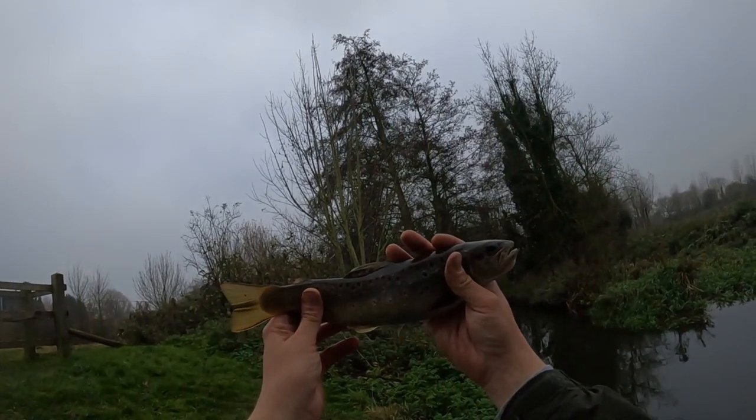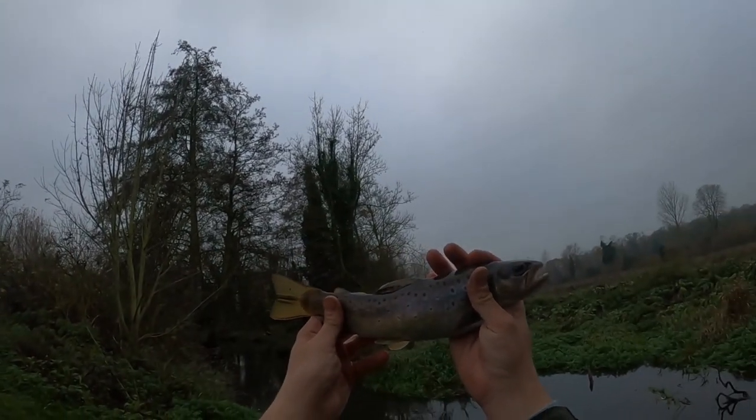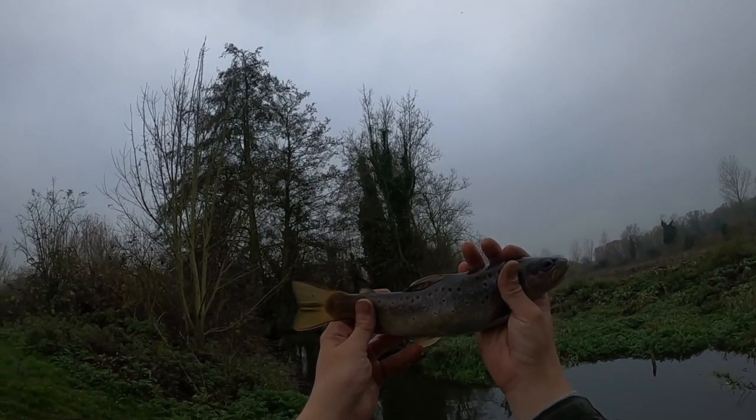That's a bit of a better one there guys — cracking brown trout, absolutely went mad on the light gear, really really good fun. Hopefully you can see some of these colours coming through — really iridescent with the lovely red spots on them. Brilliant fish.